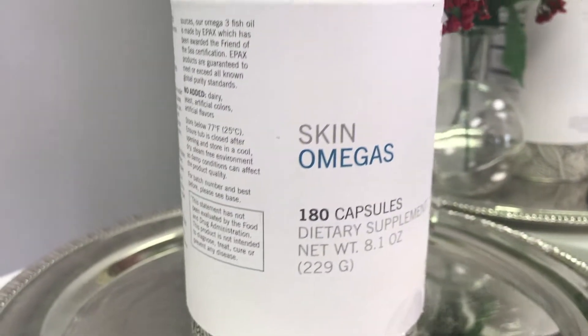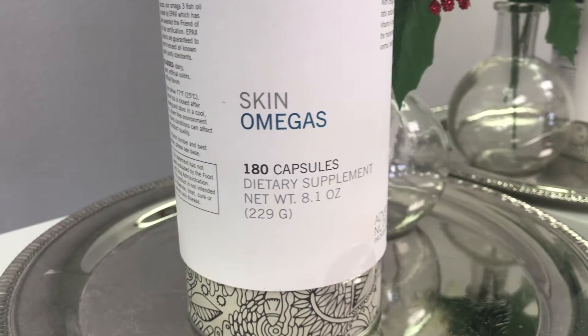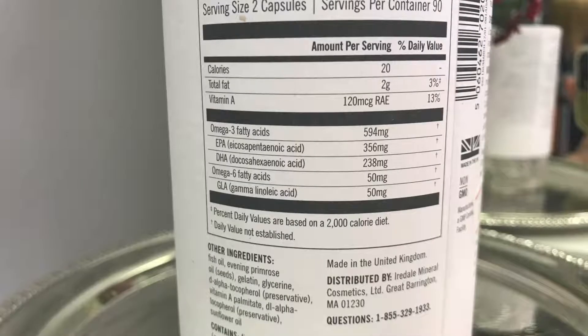Skin Omegas is a three-month supply at $107. This one really helps with moisturizing the skin, so it's best for dry, flaky, and dehydrated skin. It's going to help with moisturizing, reduce inflamed skin, and help smooth out your skin.